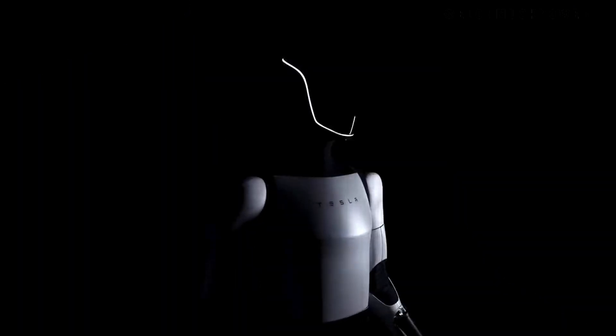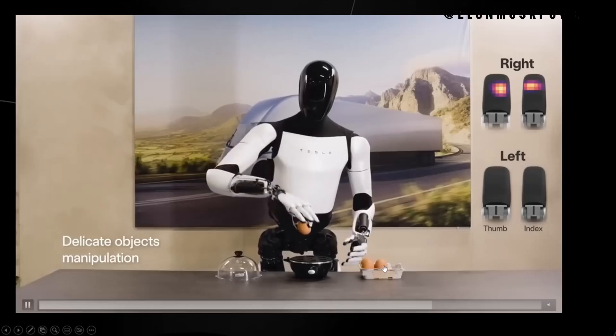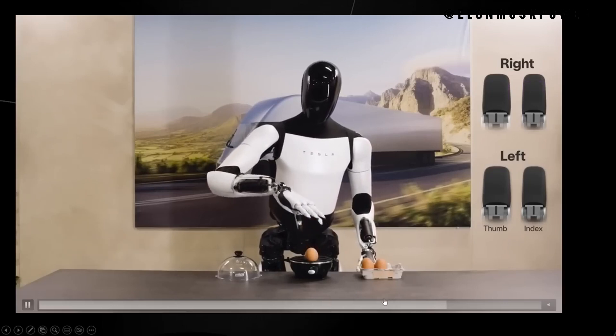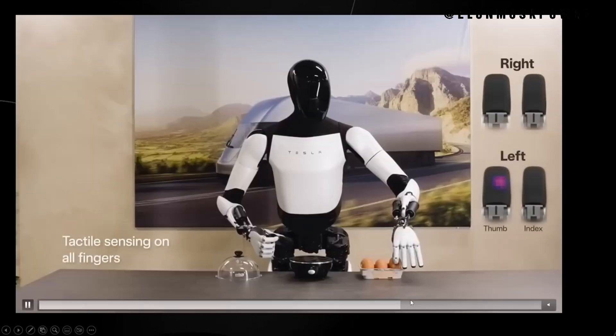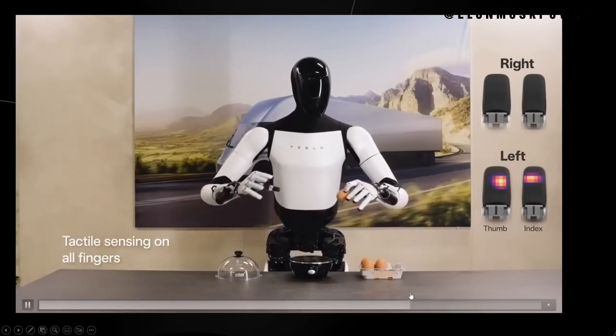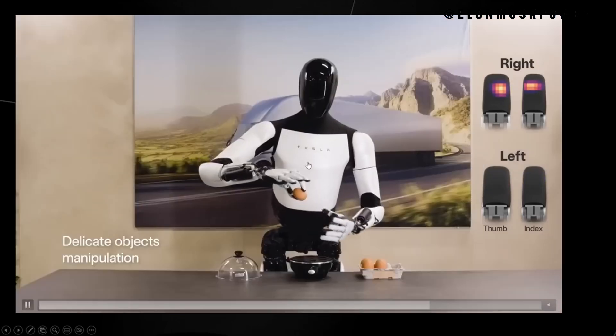Unveiling Optimus Gen 2 expanded. We describe the excitement surrounding the unveiling of Optimus Gen 2, discussing the aesthetics, the advanced mobility features, and the significant engineering achievements. Comparing its capabilities to its predecessors, we focus on the increased speed, refined balance, lighter weight, and the integration of custom-designed sensors and actuators.